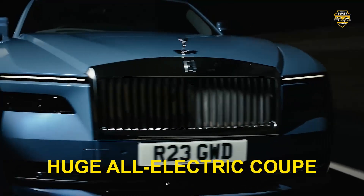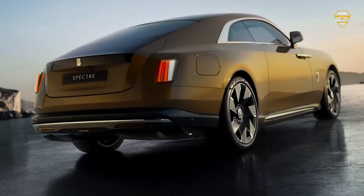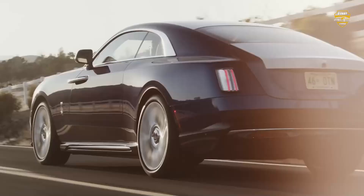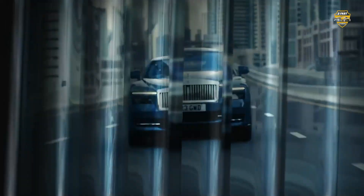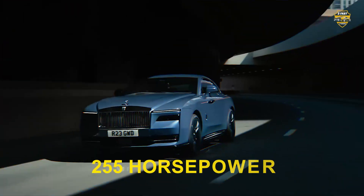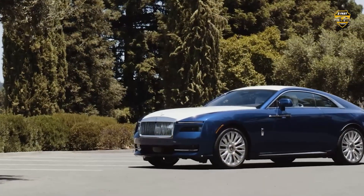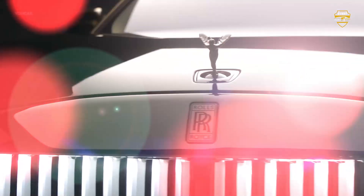It's a huge all-electric coupe, almost 5.5 meters long. It's undeniably a big car, and from some angles it looks quite heavy. Under the very long bonnet, Rolls has stuffed in two electric motors — a 255-horsepower one up front and a 483-horsepower one at the back.